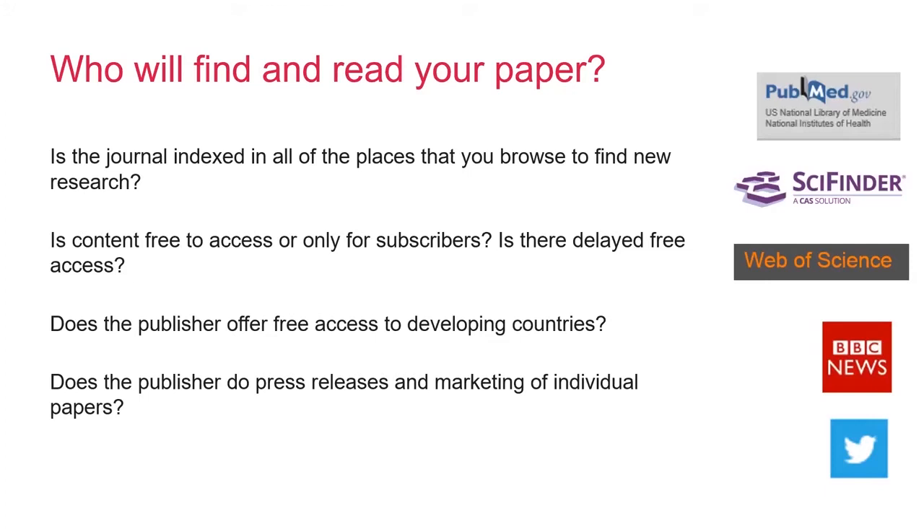It's also important to make sure that the right people are going to find your article. Ensure that the journal you pick is actually indexed in the key search databases that you use to find material yourself, for example Web of Science or PubMed. If your work is likely to be of interest to a non-academic audience, such as practitioners, you might need to look at open access or free access options. If your material is likely to be of particular public interest, then you might want to look for a publisher that will actually help you to promote your paper, for example through press releases or marketing of individual papers.